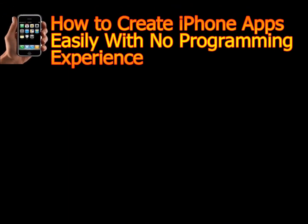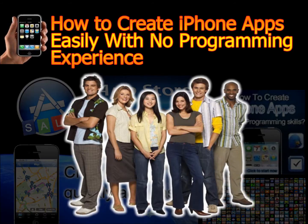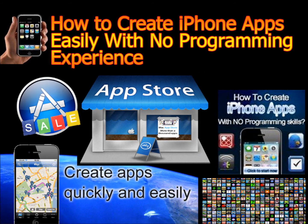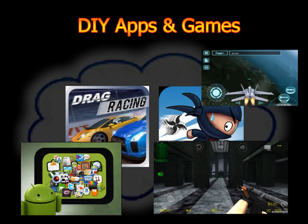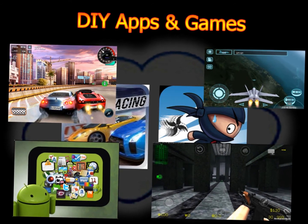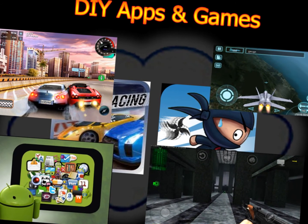Do you want to discover how to create iPhone apps easily and with no programming experience, and learn from some of the top iPhone app developers to get your app created and sold in the App Store? Have you ever dreamed of creating your own great game or application for iPhone or iPad with no programming skills and hit paydirt with it in the App Store? I bet you have.